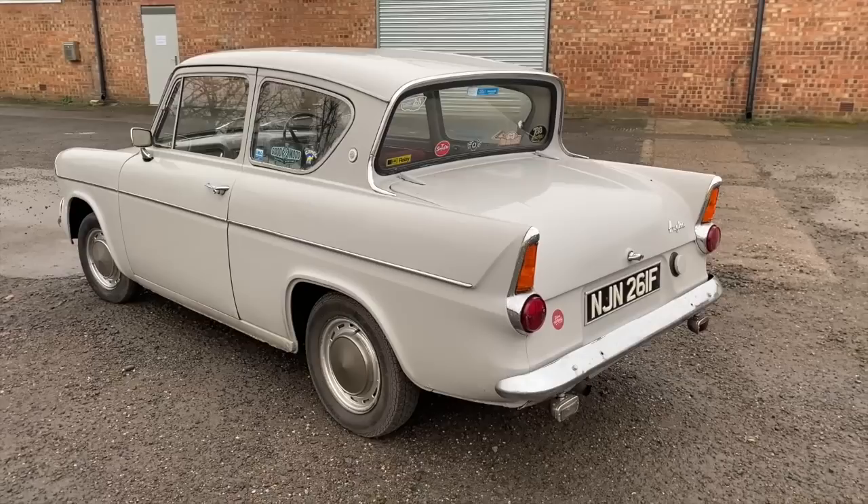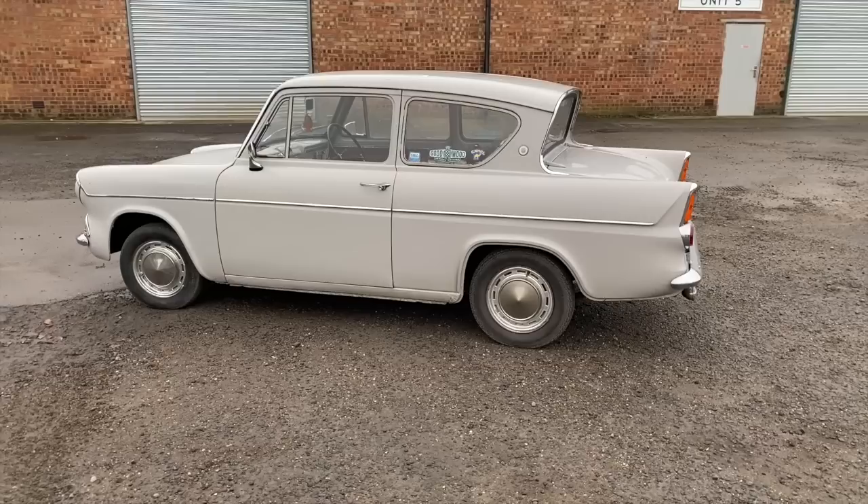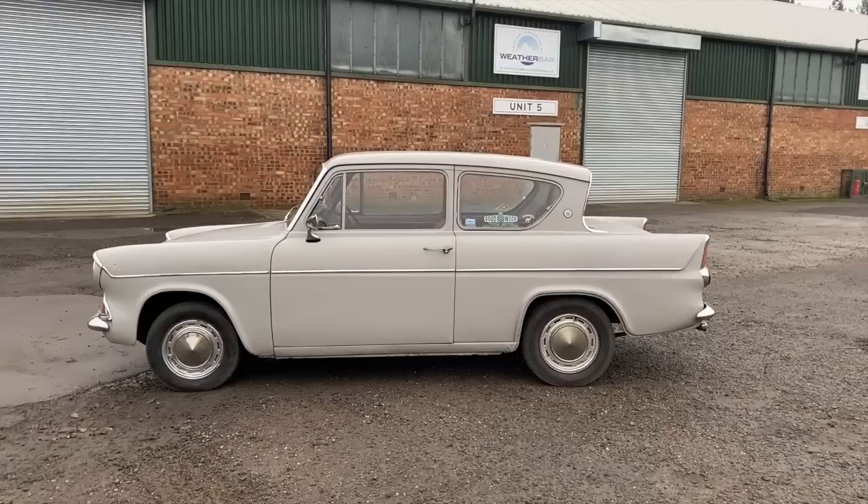Going back to that strapline of 'the world's most exciting light car,' it didn't stop at the styling. The base engine for this car — available exclusively at launch — was the 997cc, designed specifically for the Anglia. It was an overhead valve, straight-four engine; pre-cross flow, and it became known as the Kent.